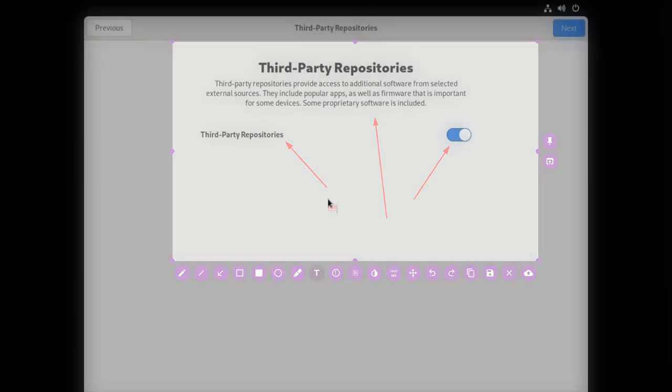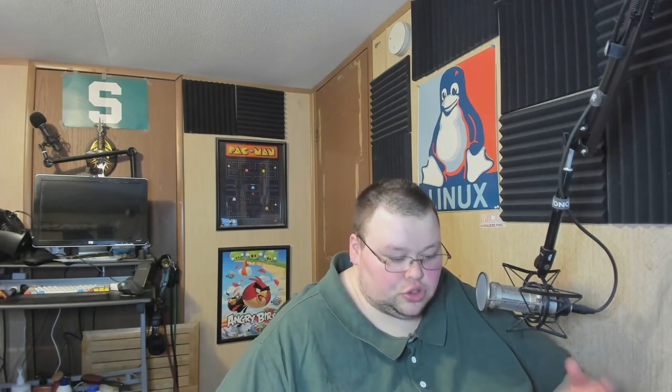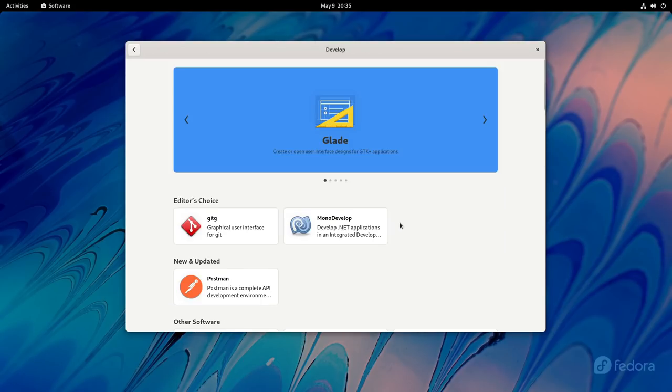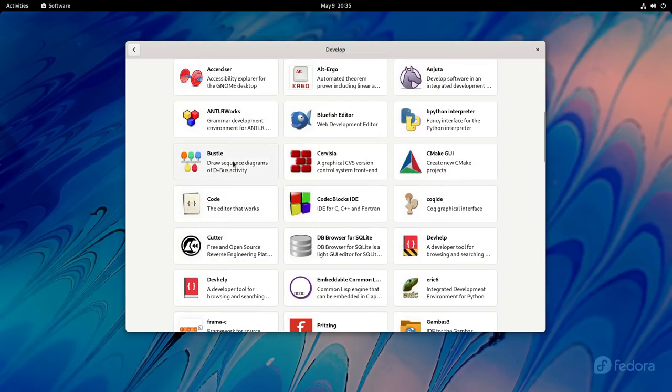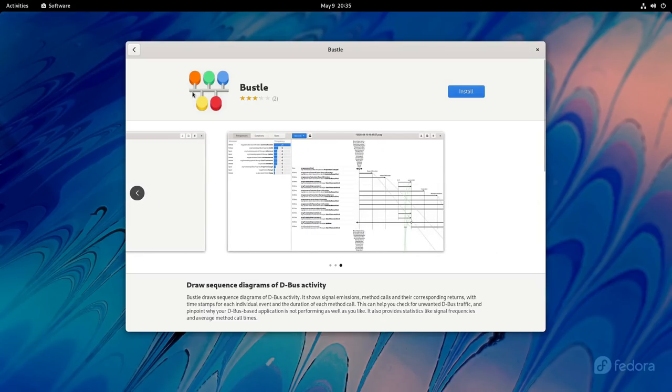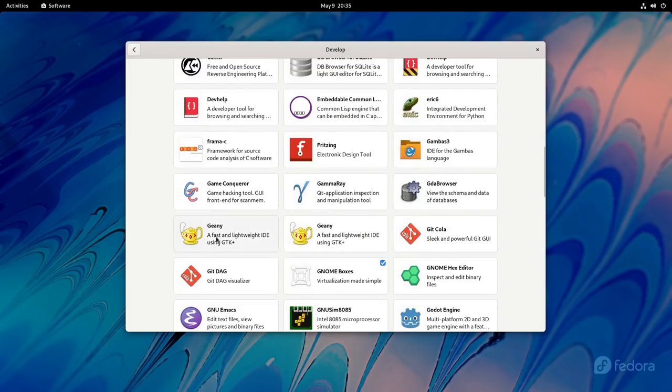By default, Fedora comes with Flatpak enabled, but it does not come with FlatHub enabled by default. So if you want to install things from FlatHub, you'll have to enable it on your own. It does not come with Snaps installed, so if you want to use Snaps, you'll have to install that on your own. In terms of the software store, it comes with the GNOME Software Center, which is the default for the GNOME desktop environment. It pulls from certain Flatpak repositories and the RPM Fusion repositories if they were enabled, so it does come with a broad range of software if you have the repositories enabled.